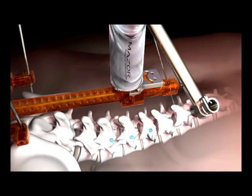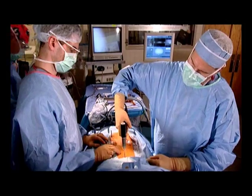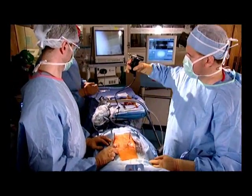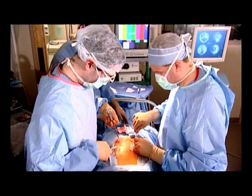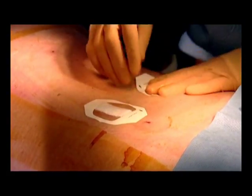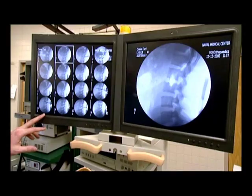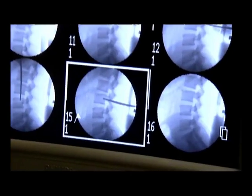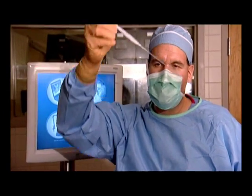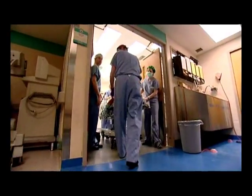Performing back surgery with Spine Assist offers significant advantages. In many cases, Spine Assist enables surgeons to operate with minimal invasion, minimizing incision and trauma, and shortening recovery time. Using the Spine Assist reduces the patient's need for dozens of harmful X-ray exposures. The efficiency of Spine Assist significantly shortens operating time, and in certain cases the patient can be discharged and sent home the very next day.